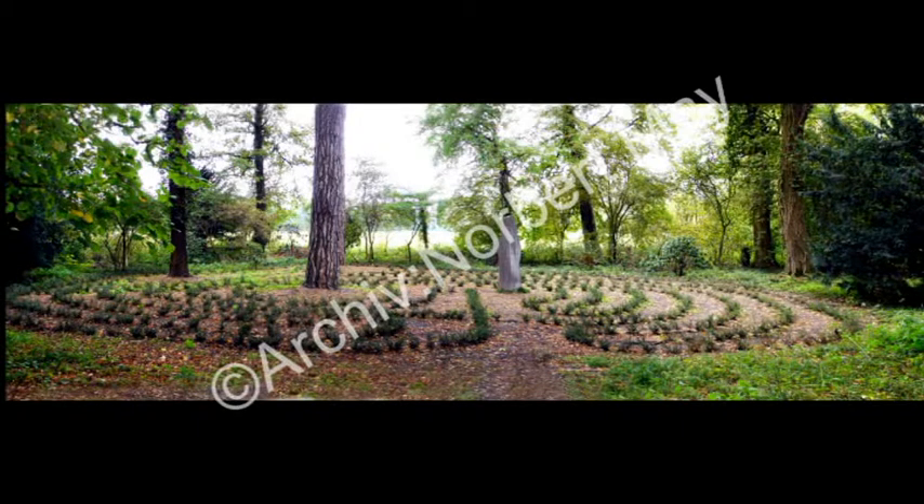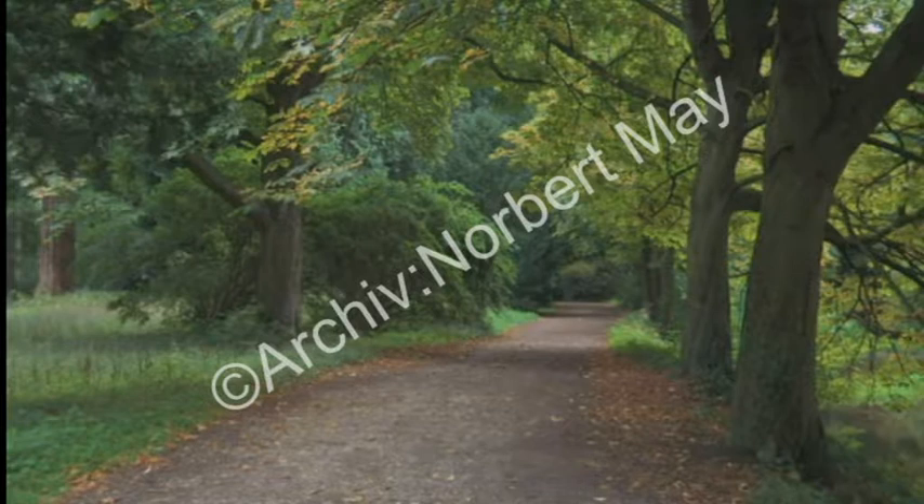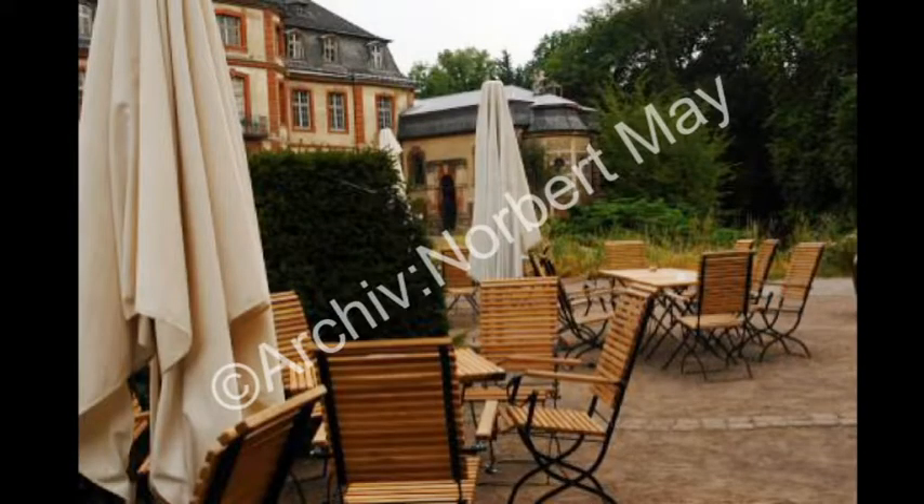Weiter geht es nun Richtung Abzweigung zum Schlosseingang. Hier können Sie den Außenweiher überqueren und erreichen das Torhaus. Im Vordergrund sehen Sie das Schloss mit seitlich angebrachter Kapelle. Links befindet sich das Schlosscafé, frühere Pferdeställe und die Geräteschuppen.